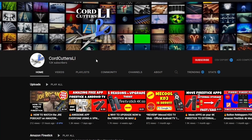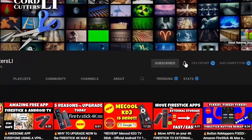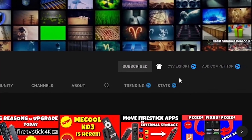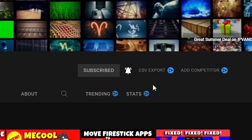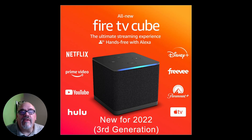Alright, so if you're ready to see what I really like about the new Amazon Fire TV Cube third generation — and a few things that I think they dropped the ball on — sit back, relax, and let's go. If you're new to Cord Cutters LI, where we try to help you save money on your cable bill, please click that subscribe button and hit the notification bell. Now let's take a look at what they've done to improve the third generation Fire TV Cube.